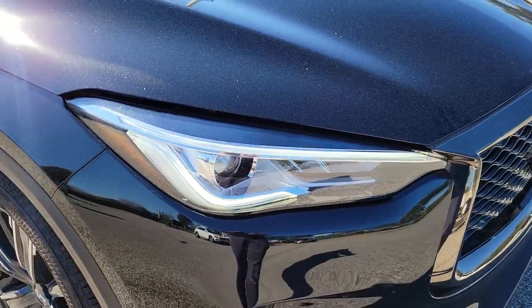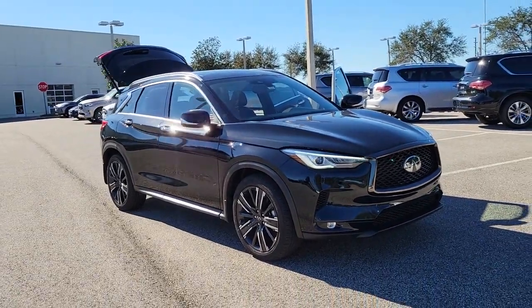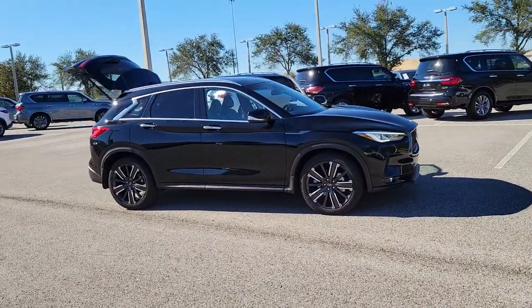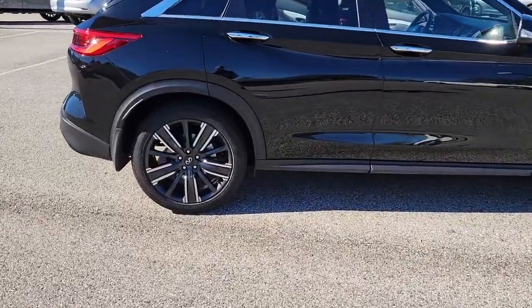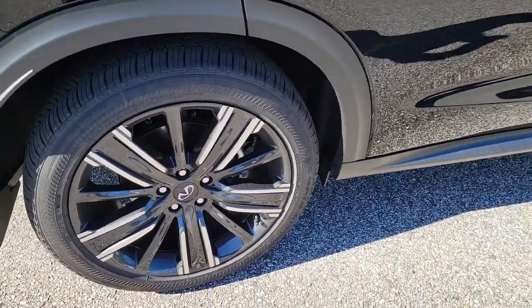You just found the 2021 Infiniti QX50. This vehicle is an outstanding buy with fewer than 10,000 miles on the odometer. Come along for a tour of this richly appointed Infiniti QX50, the luxury SUV that leverages groundbreaking engineering and exceptional design to bring you a driving experience that's truly inspired.